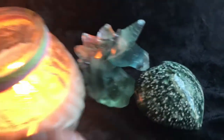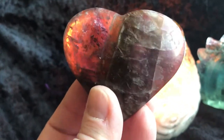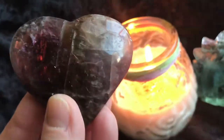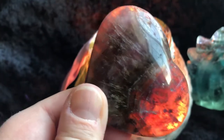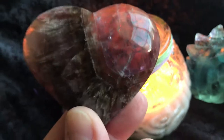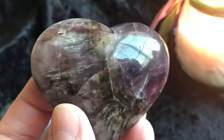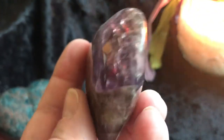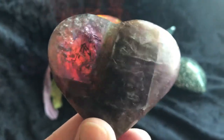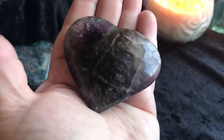Then we have a super seven heart — and that's why I have the candle here, so you can really get the coloring through there. It is stunning. I saw these super seven hearts at the Denver gem show and I was like, must get! Really, really pretty — a very beautiful piece, and pretty good size. There it is in my hand.